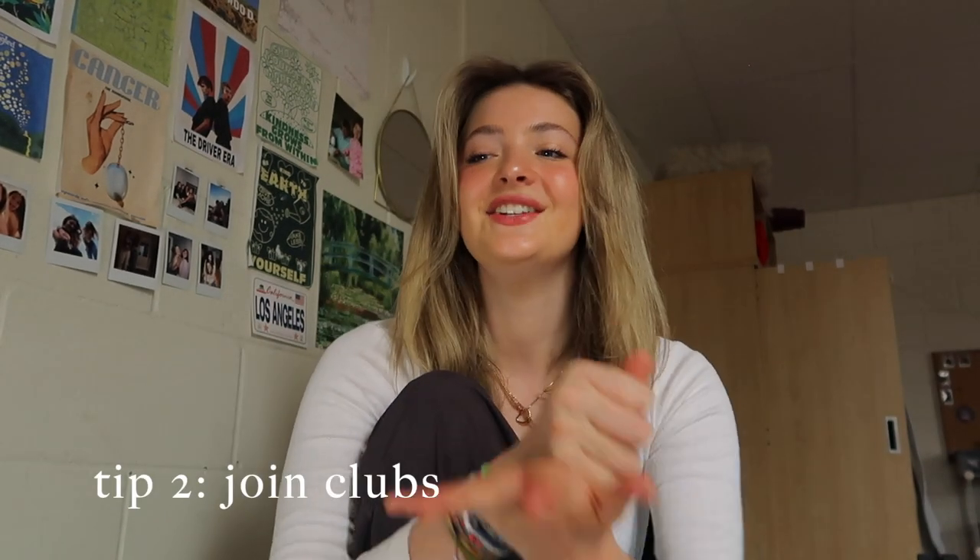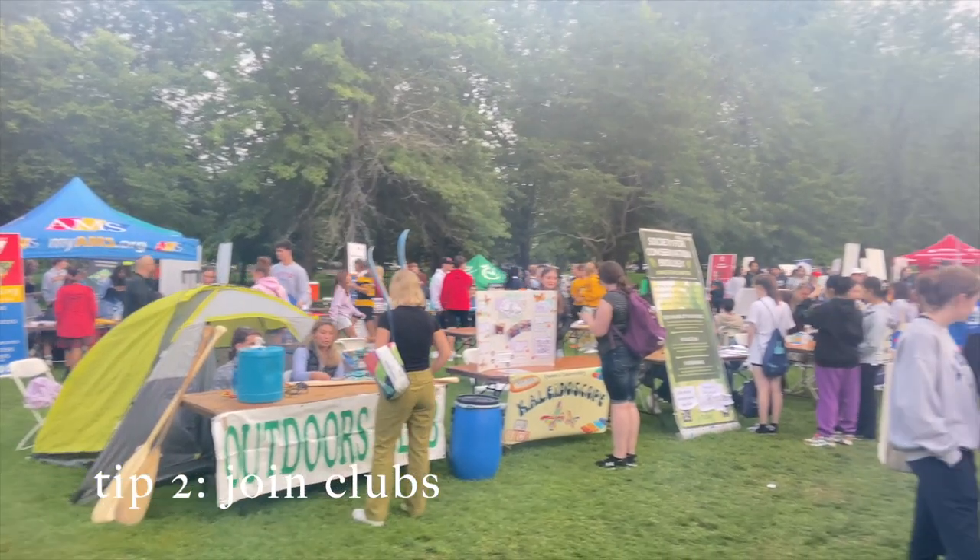Number two: join clubs as much as you can, but also don't beat yourself up if you're not joining a bunch of clubs in first year. I knew I wanted to get involved because it's a great way to meet people, but moving to university is a huge adjustment in itself. There was a lot going on, so I didn't really get the chance to join as many things as I wanted to this year. At least get a sense of what you're interested in — you can always do it in second year.